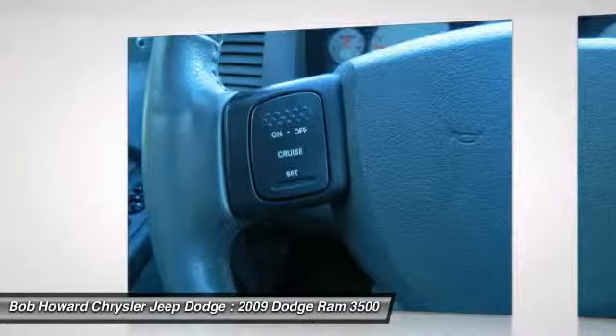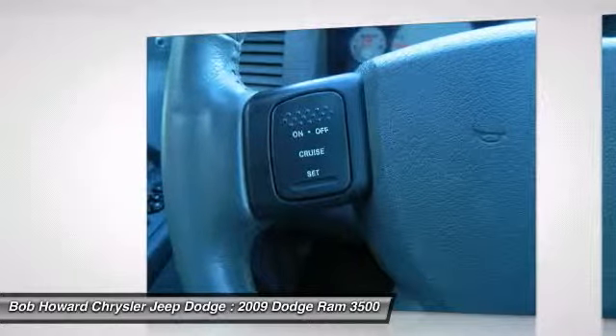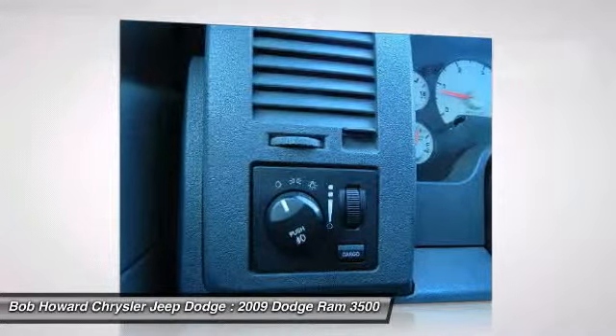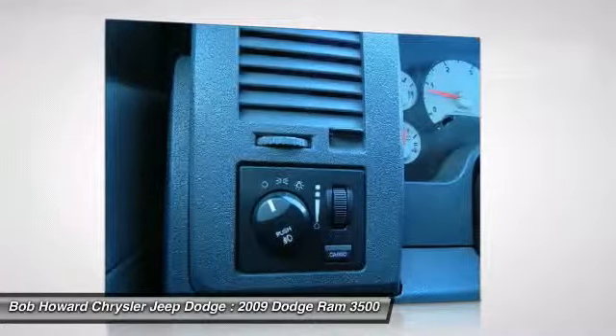Please call us for more information. The special internet price is $25,988. Contact the dealership today at 405-936-8900.